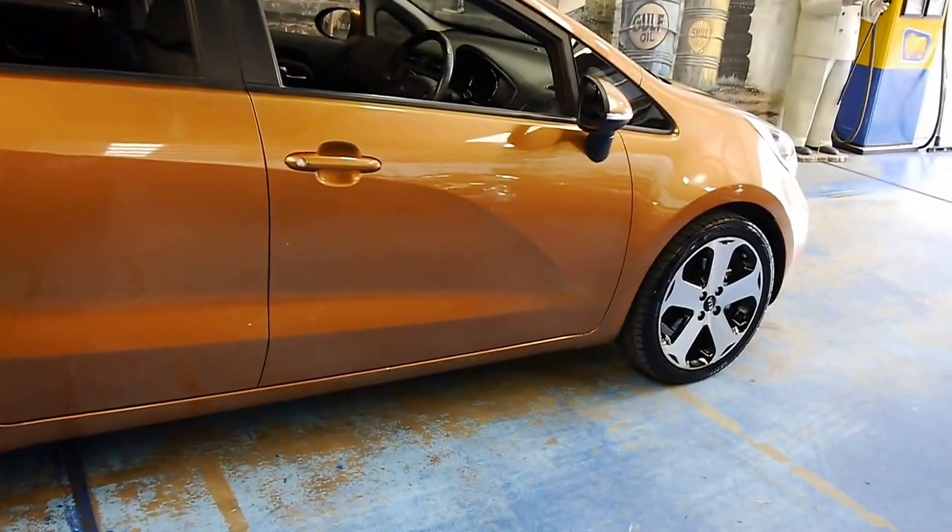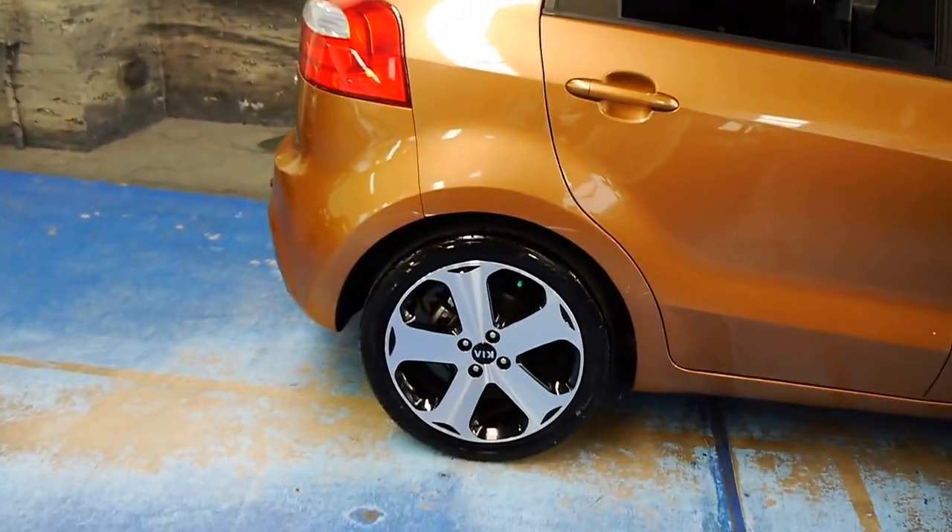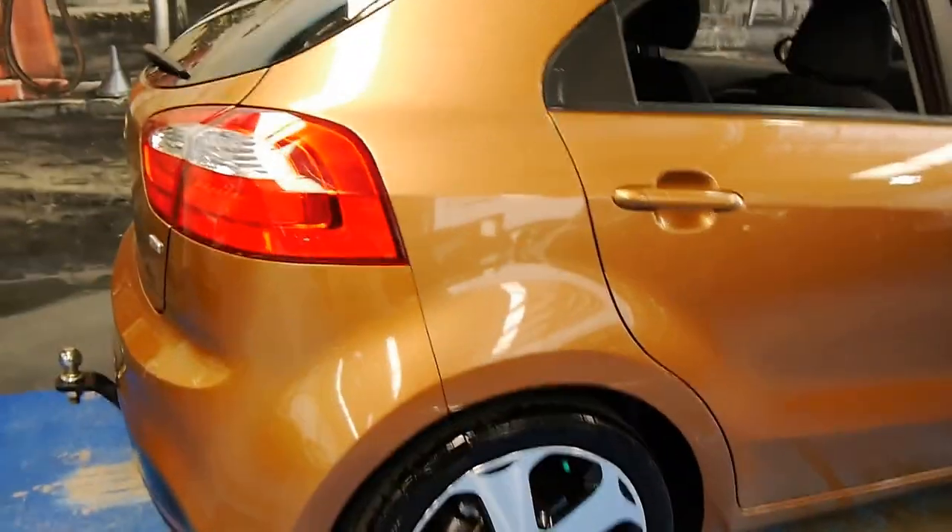The wheels look stunning on this car — very reflective. They are Kia factory alloys. It's a Rio GDI, so that's the petrol. Very large boot, very deep. It's got a load cover, but there's a lot of parcel room down there.